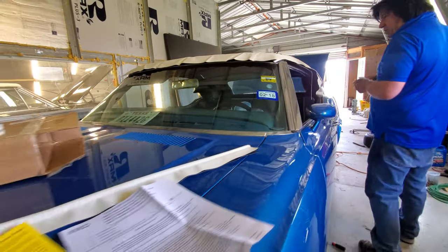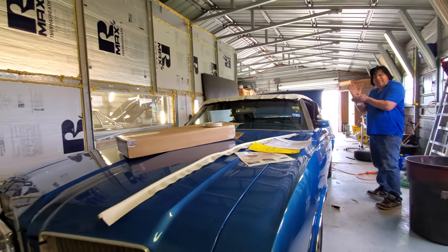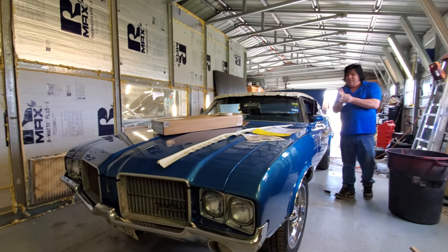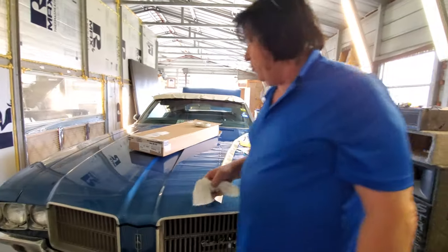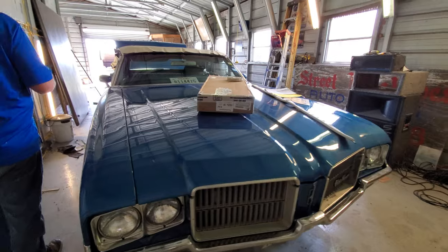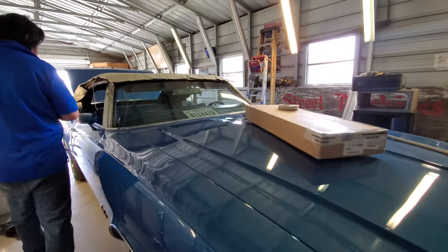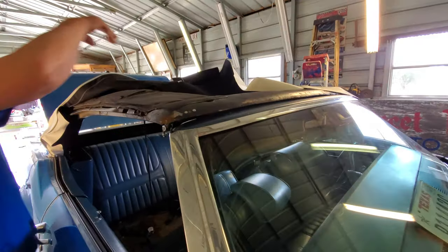Rob has done a lot of convertible work over the years. He's a rag top man — working on T-Birds and retractable hardtop Skyliners. T-Birds are the hardest top to put on, at least for me. They always tend to give me trouble. This one won't be too bad.